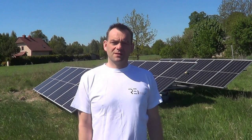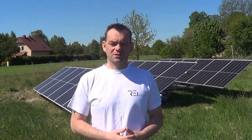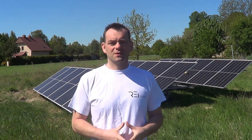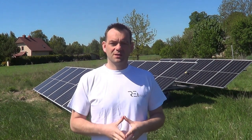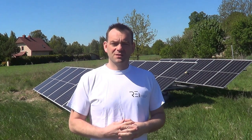Hello everyone. Today I will present to you a solar tracker, a movable solar stand designed for photovoltaic farms and flat surfaces. For farms, this means that on one hectare we can fit roughly the same amount of power on trackers as on a fixed structure, and of course achieve 150% of the standard compared to a fixed structure.